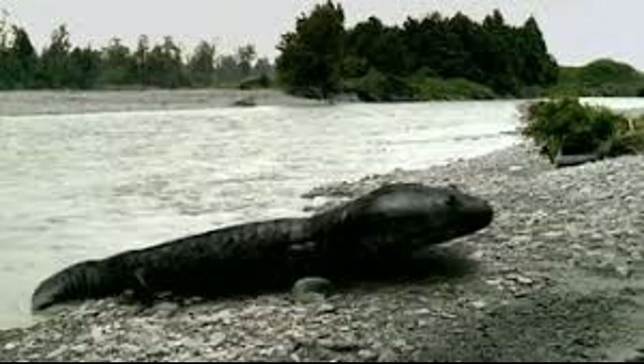Crocodiles had not yet made it to Australia or Antarctica, so Koolasuchus had free reign. But when they started to arrive, Koolasuchus dwindled in numbers because it was slow and had to move between lakes from summer to winter, and it couldn't do that often enough. Crocodiles managed to take over, and that's why Australia has crocodiles — they've been there since about 110 million years ago.